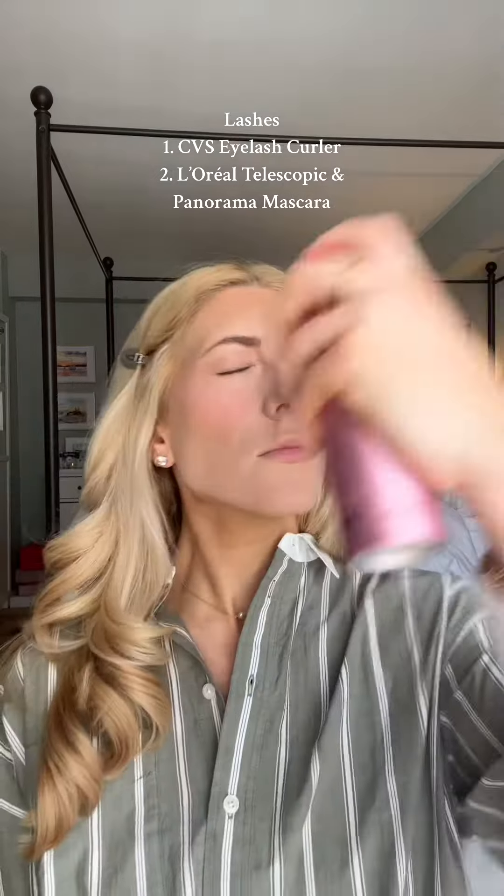I really like to always set my foundation before I put my mascara on. I use the One Size Until Dawn setting spray — it is elite. Then two different forms of mascara to really help with your lashes.